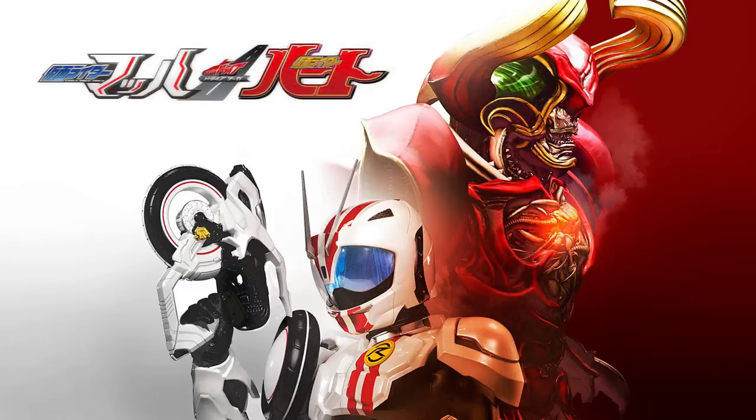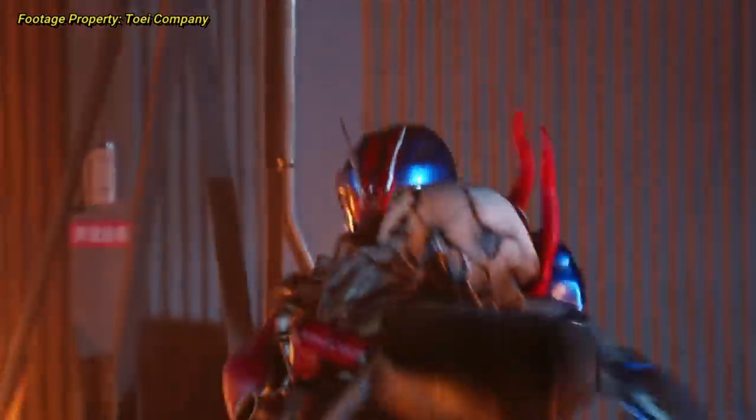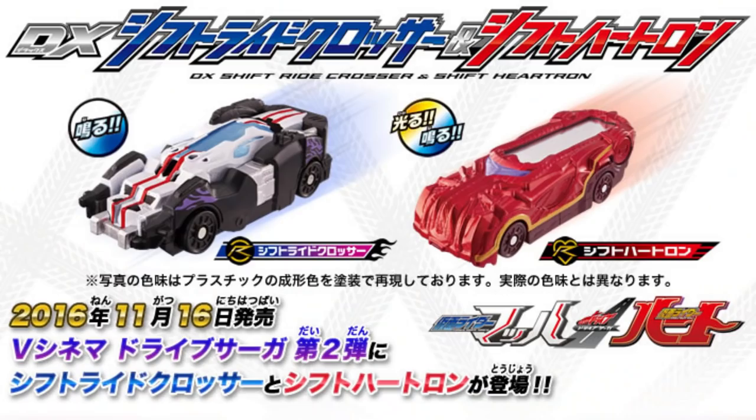Drive got a second Saga film in 2016, just like Gaim did, but this time focusing on two riders in sections like the Gaidens. Kamen Rider Mach and the brand new Kamen Rider Heart would be the focus. Mach would get the Mach Chaser form, which was just Chaser Mach but with the Mach pieces painted blue, and now he has Chaser eyes underneath the mask. At least the car is new — the Crosser Shift Car, which was one half of this film's DVD pack-in. It is one of the few shift cars to have electronics inside in order to work correctly in the Mach Driver, and is based off of the combined vehicle formed by Mach and Chaser's bikes.